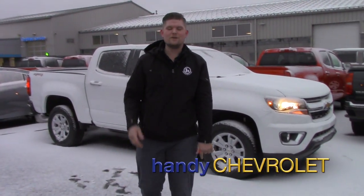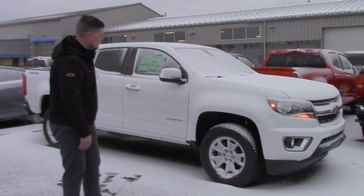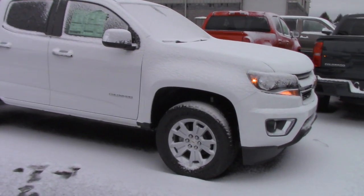Hey Roy, it's Matt from Handy Chevrolet. I want to thank you so much for inquiring on a beautiful 2018 Chevrolet Colorado. I just wanted to send you a quick video introducing myself so if you come down to the showroom you know what face to look for. Hey, I'm Matt — this is the 2018 Chevrolet Colorado.